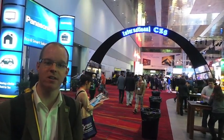Welcome to Las Vegas and CES 2013. It's a short collection of videos highlighting some of the things that we think are best of show with regards to interest and trends that are going on in the industry right now.